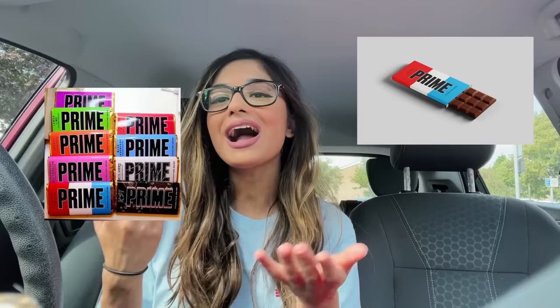Hi guys, welcome back to my channel! Today I have a different video for you - instead of hunting for actual Prime bottles or Prime energy hydration, we're finding Prime chocolate. I don't know if this is real or not, but here are some pictures of Prime chocolate I've seen all over my TikTok FYP and on YouTube as well, and today we're going to hunt it down.